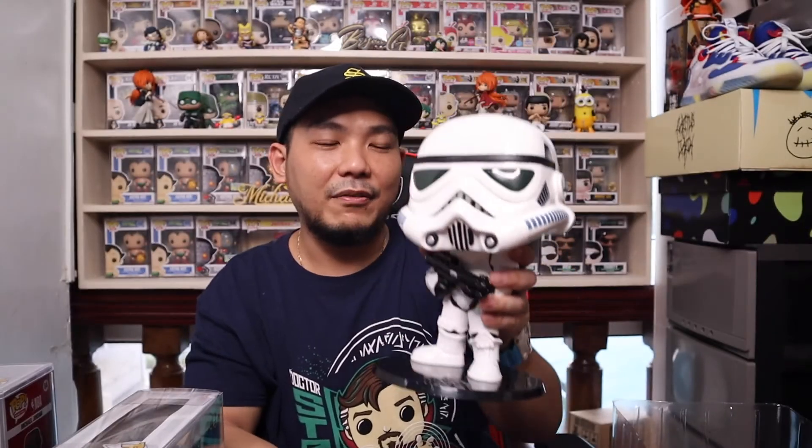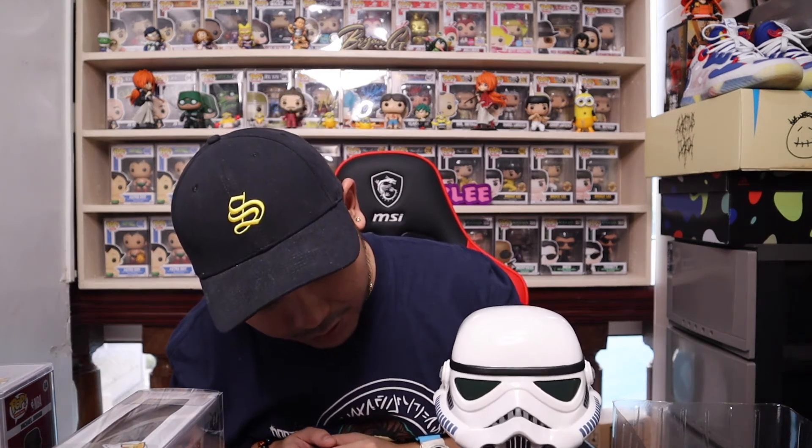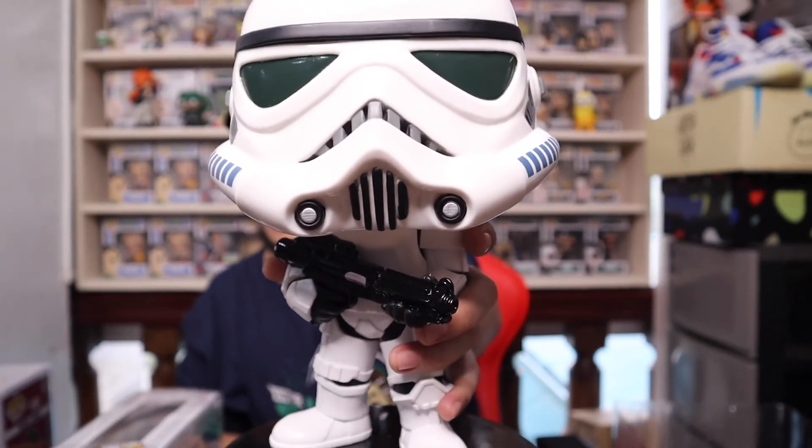Such a cool one — so much detail going on with the 10-inch Stormtrooper. I definitely love it. I'll think of a nice shot for this as well — probably look for a perfect spot to take a picture of this cool-looking 10-inch pop.